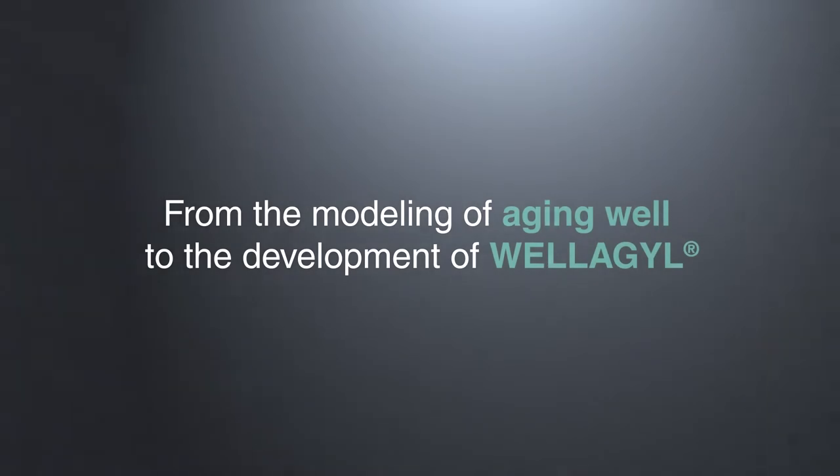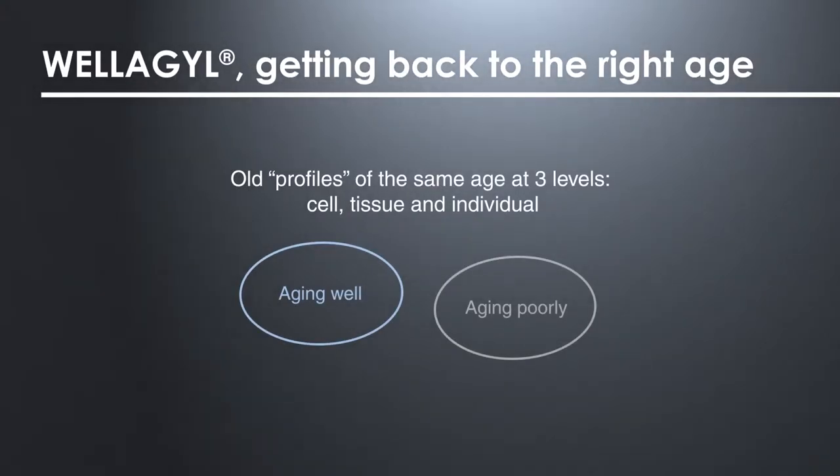This modeling of aging well supported the development of an innovative natural active ingredient, Welagil. CILAB identified that, at the same age, some people were aging well and others were aging poorly.